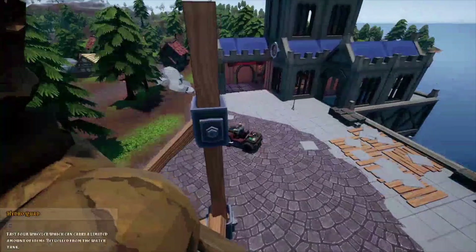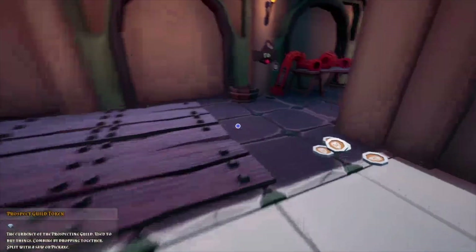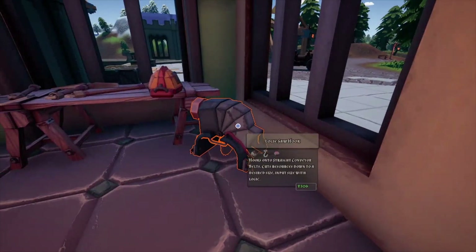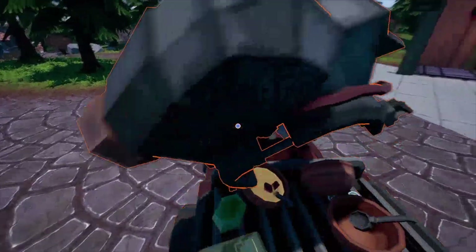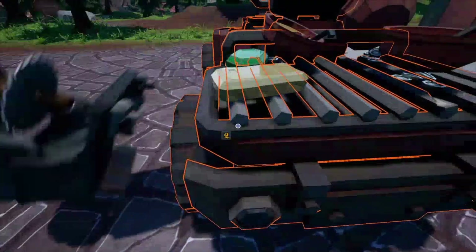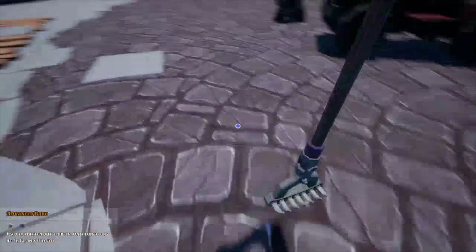We're going to drop off the adventurer tokens. If we have enough to pick up our — three hundred and sixty — hey nice, we got the saw! This'll make life a lot easier. I don't know if we're going to be able to put it on here, but that's fine. We'll come back over with the truck and pick that up because I want to get my rake too. That's a level three rake.